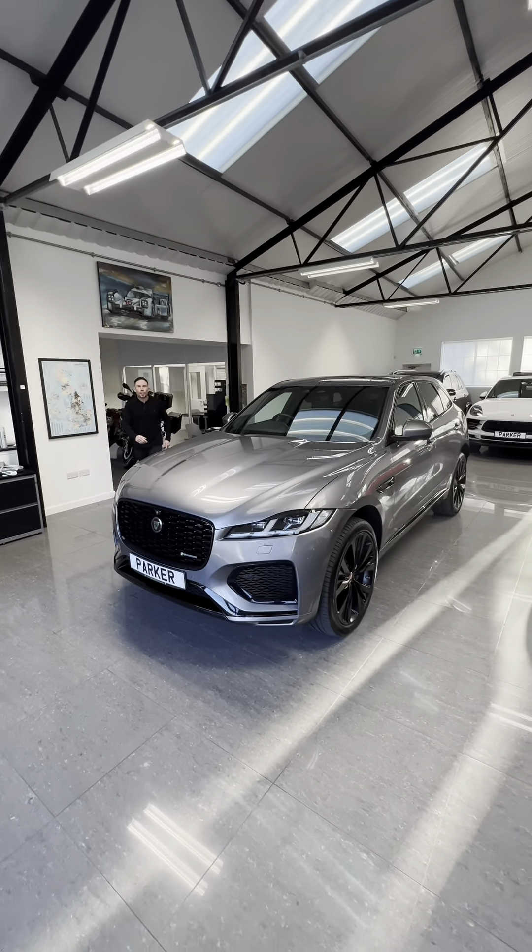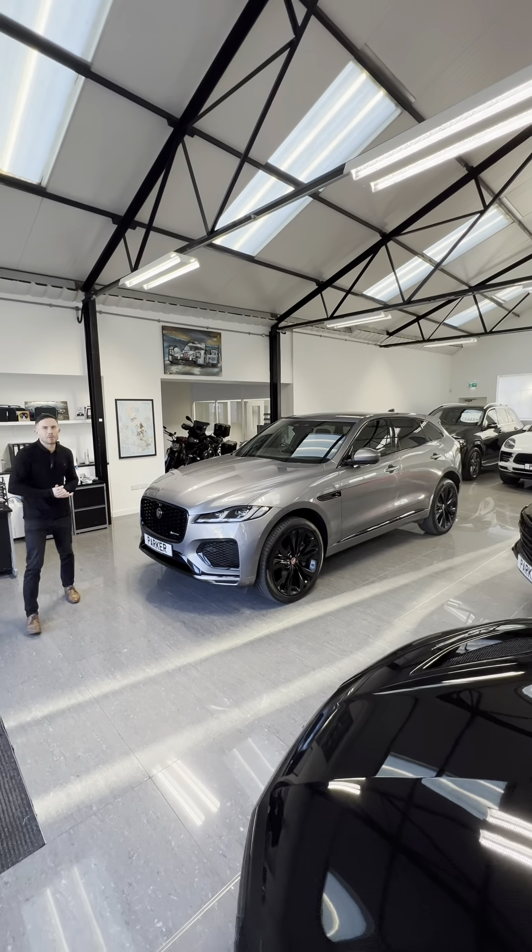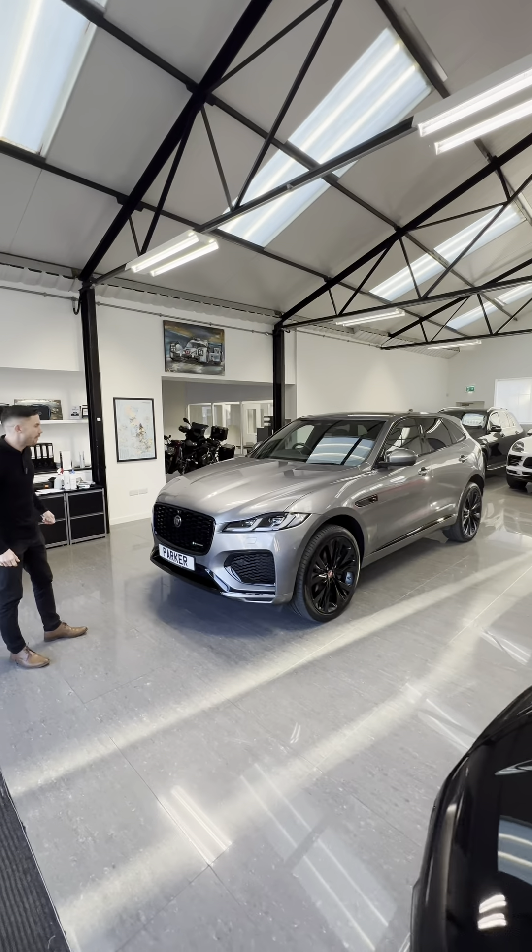Freshly into stock with full Jaguar service history and only 18,000 miles. For any more information, give us a call on 01748 889 5888.